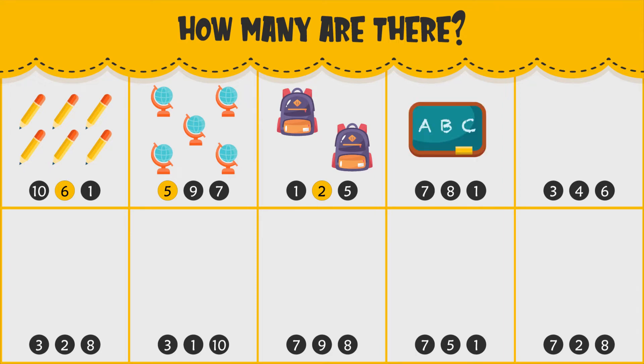How many chalkboards do you see? There is one chalkboard.